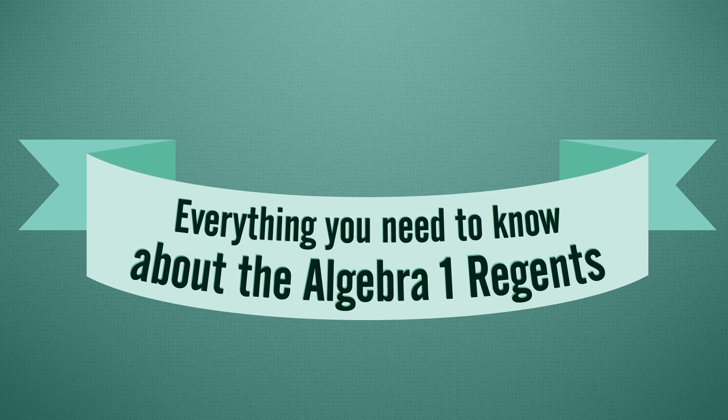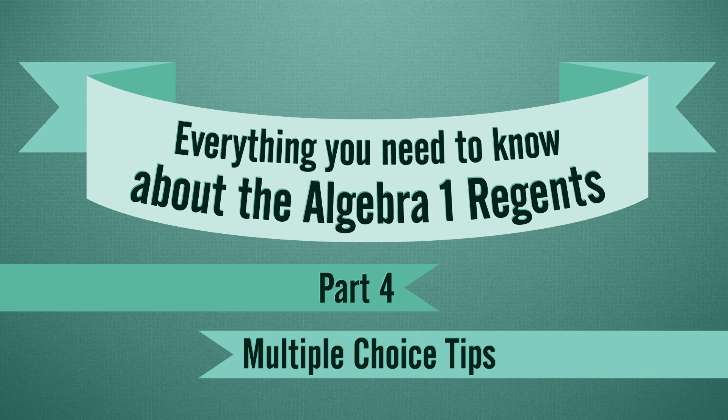With 24 questions worth 2 points each, the multiple choice section is the biggest part of the test. To help you out, here are multiple tips to help you on your multiple choice section. I'm Miss Marino, and I'm Mrs. Owens. And this is Everything You Need to Know About the Algebra 1 Regents, Part 4: Multiple Choice Tips.